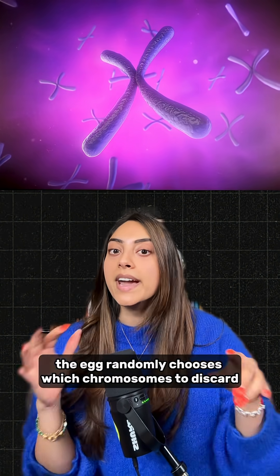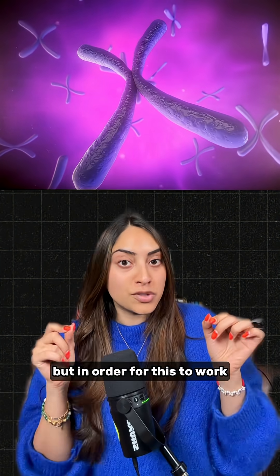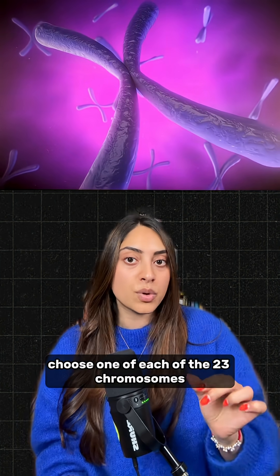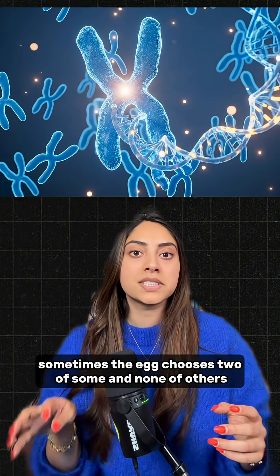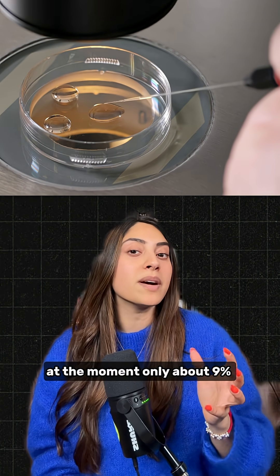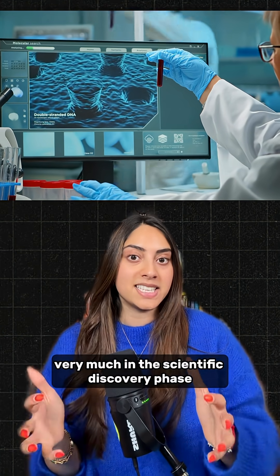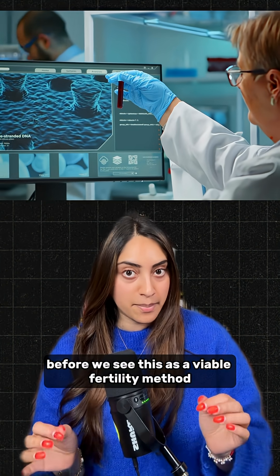But the technique is far from perfect. For example, right now the egg randomly chooses which chromosomes to discard. But in order for this to work, it needs to selectively choose one of each of the 23 chromosomes to prevent disease — sometimes the egg chooses two of some and none of others. There's also a poor success rate at the moment, only about 9%. This work is still very much in the scientific discovery phase with a long way to go before we see this as a viable fertility method.